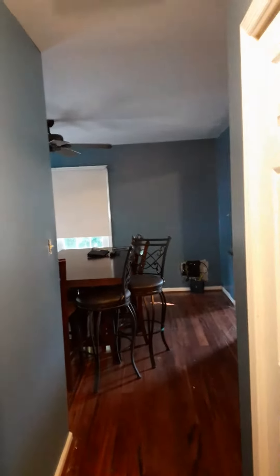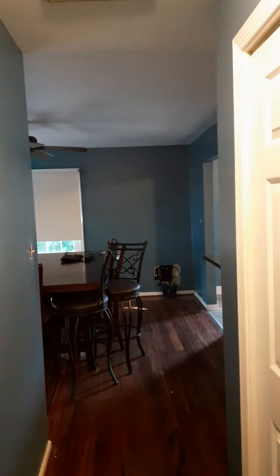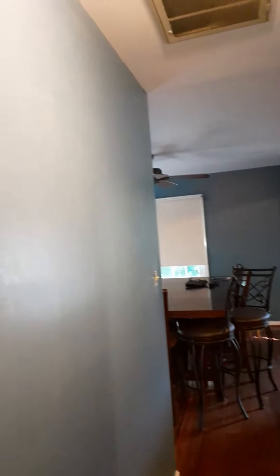All right, good afternoon, good evening everyone. We are back here at the Harris Morgan Group, and on this episode of a housing rehabilitation company, we are finishing day one.